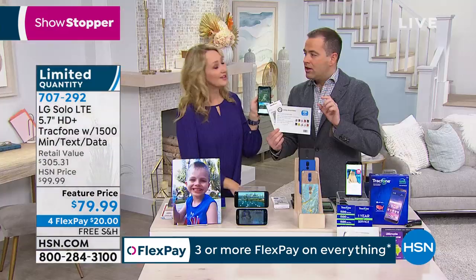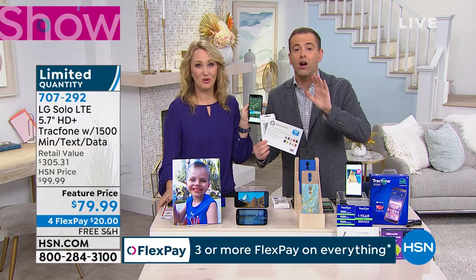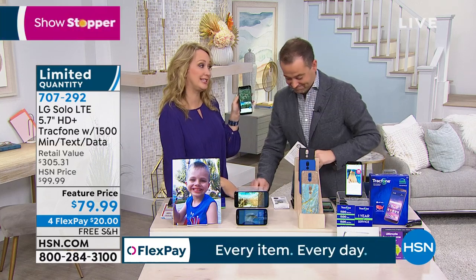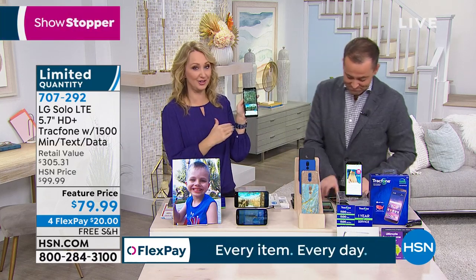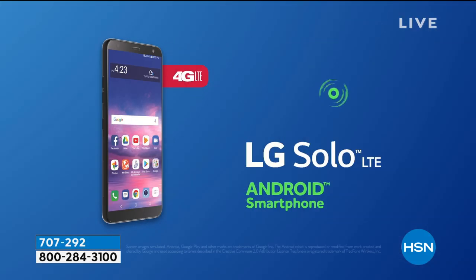Is that amazing? The retail value is 75% off. The normal price is over $300. It's such a great deal for a brand new phone. This is LG, the Solo. If you're a Star Wars fan, this name is going to mean a lot to you. And this is totally loaded.